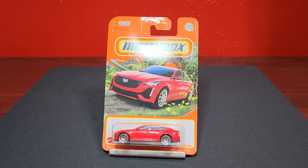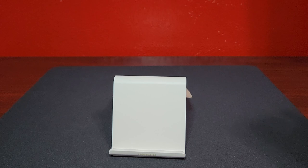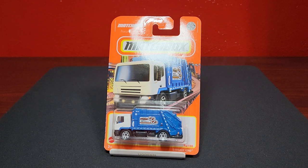Definitely not an EV as well — this is the Cadillac CT5-V, number 72 of 100 in standard red. Looks pretty good. I don't think this cast is going to be that great when we crack it open, but at least in the package it looks pretty good.